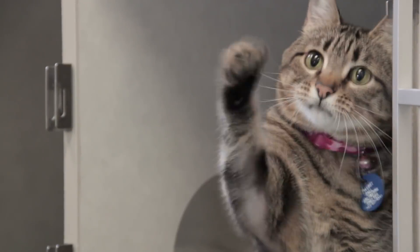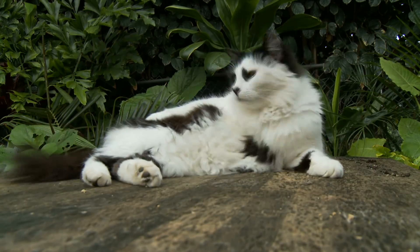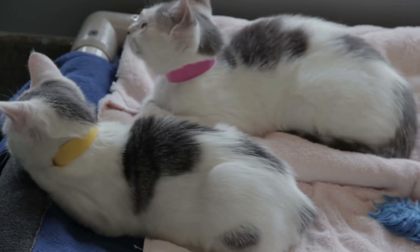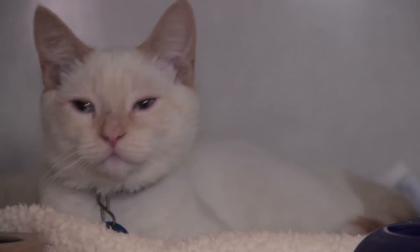Cats have been around for thousands of years, from the well-known cats the Egyptians domesticated to the numerous cats that filled the internet. Cats have been able to take over the world with their beauty. And while you can find cats at almost any animal shelter, certain breeds can cost a small fortune to own.